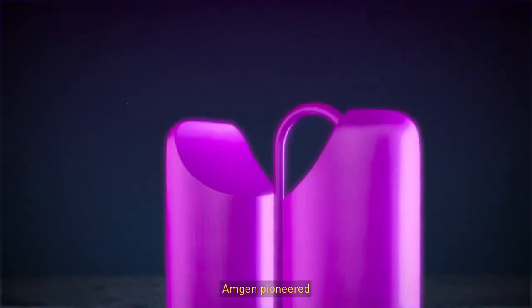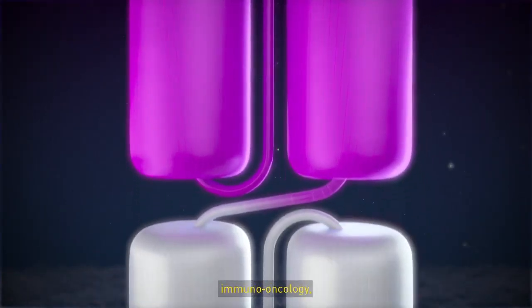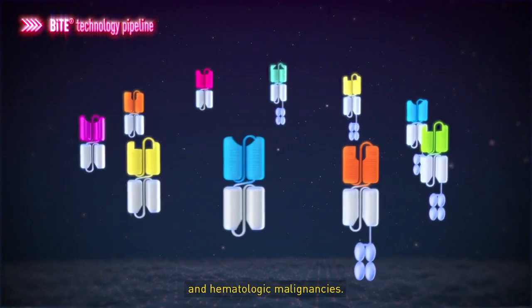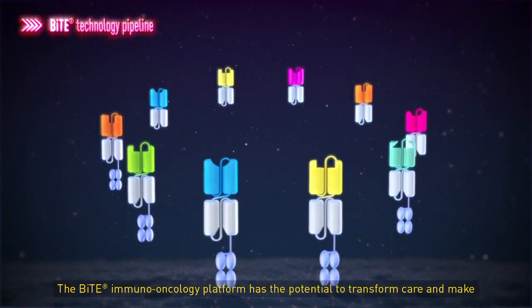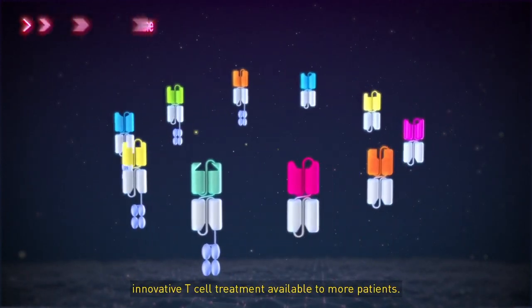Amgen pioneered the first approved BiTE molecule and continues to pursue the promise of immuno-oncology with several BiTE molecules in clinical investigation across multiple solid and hematologic malignancies. The BiTE Immuno-Oncology Platform has the potential to transform care and make innovative T-cell treatment available to more patients.